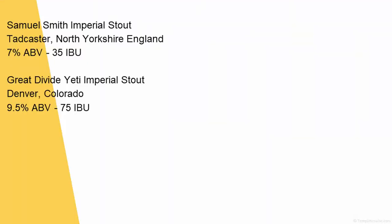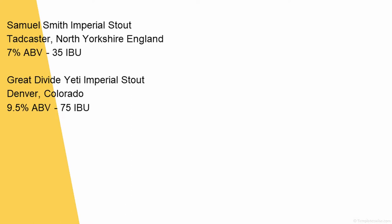Samuel Smith Imperial Stout is from Tadcaster, North Yorkshire, England. It's 7% ABV and 35 IBU — that's a respectable, good-sized beer. And then Great Divide Yeti is 9.5% ABV and 75 IBU. So almost — over twice the IBU.